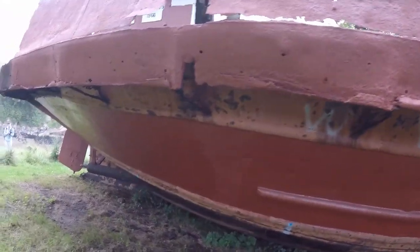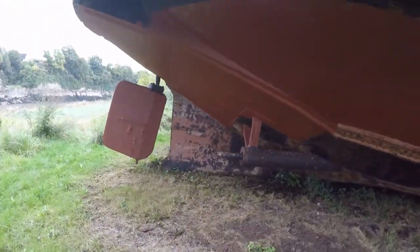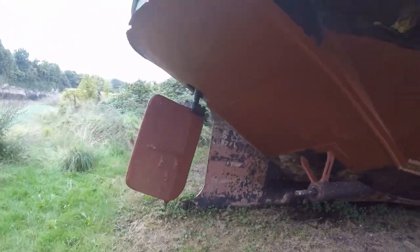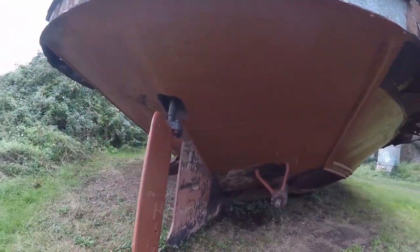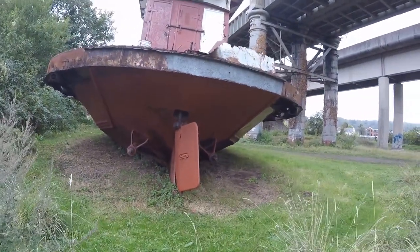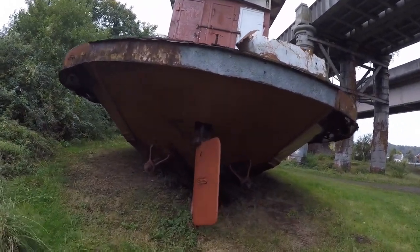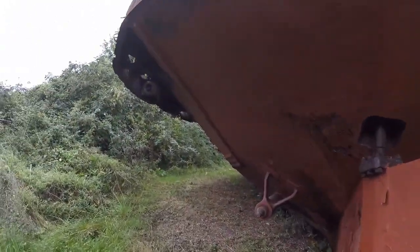I'll just show you — the propeller's gone. The rudder is there, and it's a half decent sized rudder as well to be fair. I'll walk you back where Kurt is, just so you can see the wheelhouse. That's awesome. Just walk you under so you can see it's all rusted away up there.